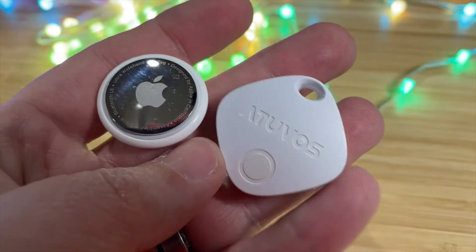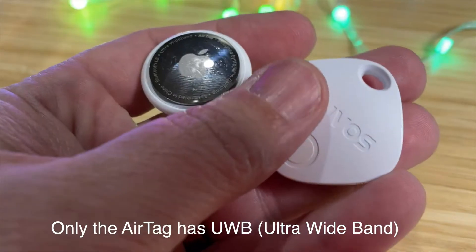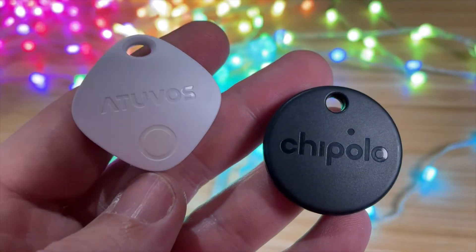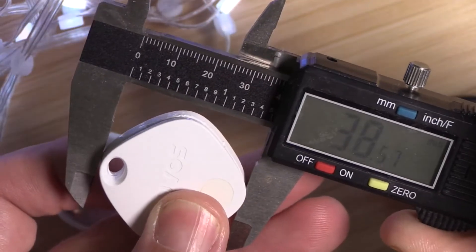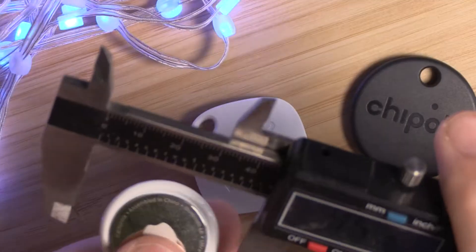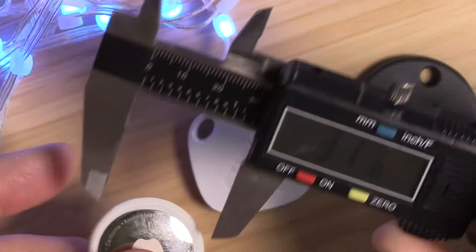In comparison to the AirTag and Chipolo One Spot, which all work on the same Find My network, the AtUVis tag is a little bit bigger — coming in at almost 11 millimeters thick compared to the AirTag at 8 millimeters thick and the Chipolo One Spot at about 7 millimeters thick. As for width, the AtUVis tag is about 38.5 millimeters compared to the Chipolo One Spot at about 38 millimeters and the AirTag at about 32 millimeters, so the AtUVis tag is not the smallest.